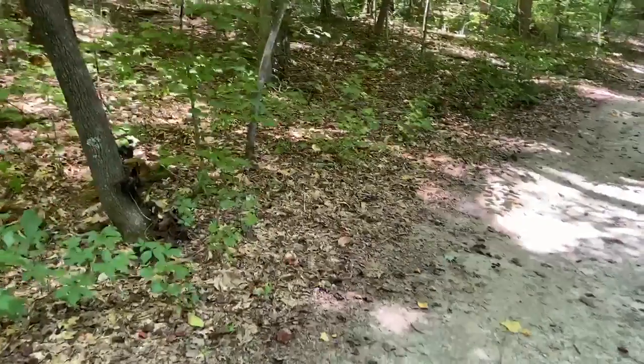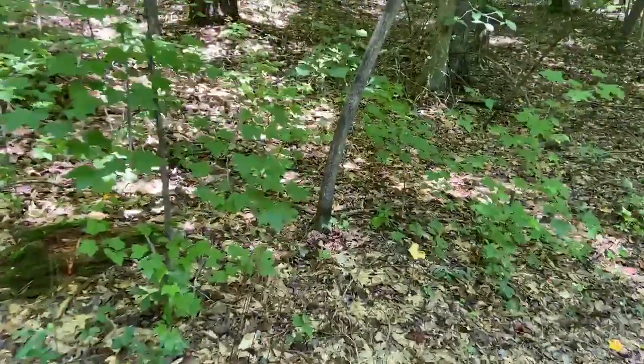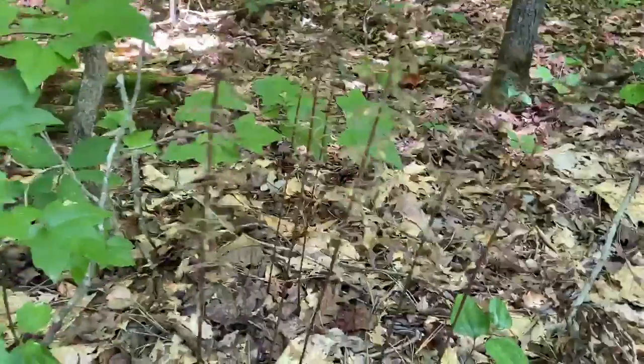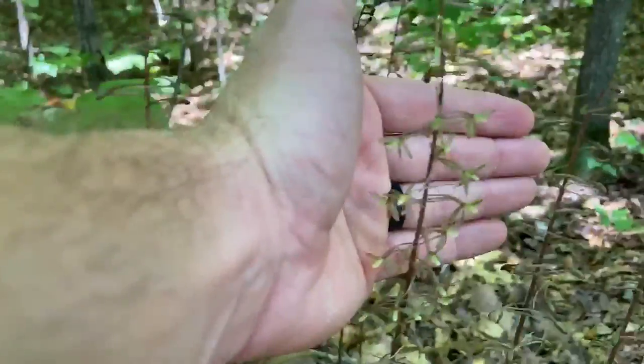Hi, this is Sean Bloom, biologist and GIS director with Catawba Lands Conservancy and the Carolina Thread Trail. I'm out here seeing what's in bloom at Red Layer, and I came across this — it's one of our native orchids. It's called the crane fly orchid.